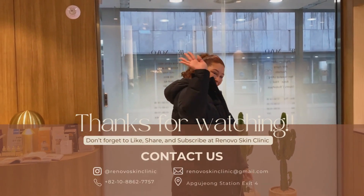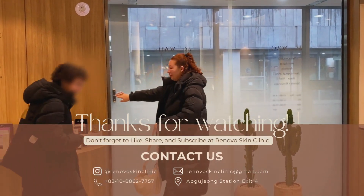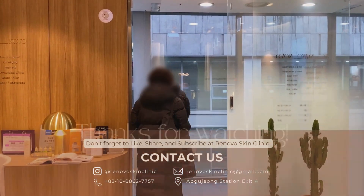Thanks for watching, and don't forget to like, comment, and subscribe for more beauty tips and treatments. See you next time.